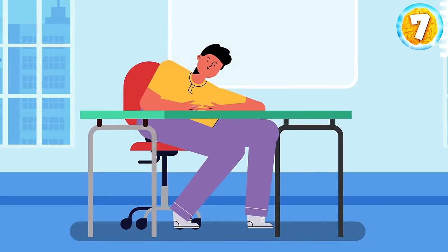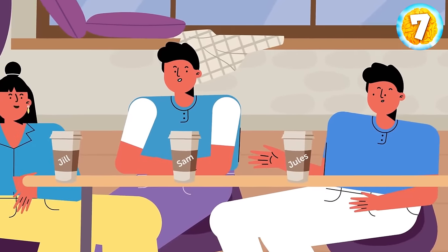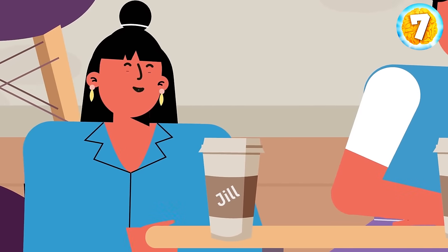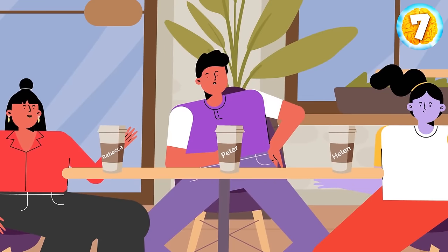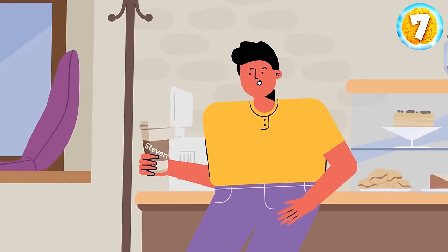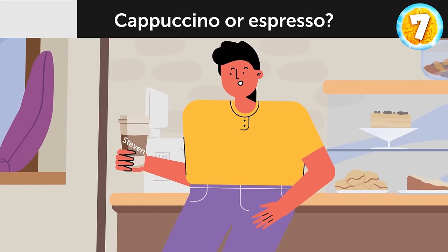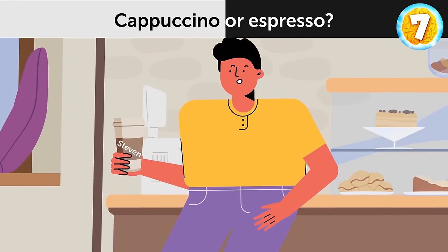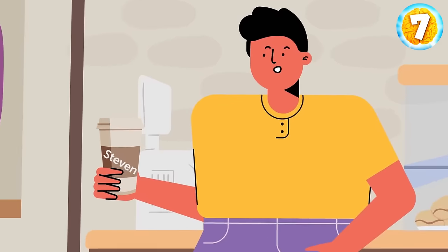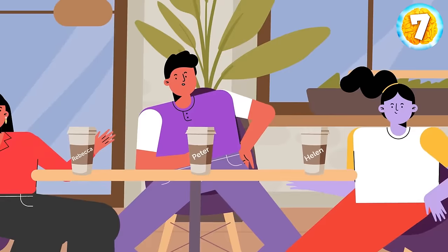Stephen had a rough day at college, so he decided to relax and went to his favorite restaurant with other students. Sam, Jill, and Jules each ordered a cappuccino. Rebecca, Peter, and Helen each ordered an espresso. What drink did Stephen order — cappuccino or espresso? Stephen has two letter E's in his name, just like Rebecca, Peter, and Helen.